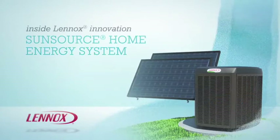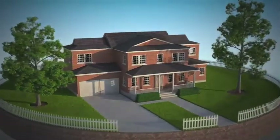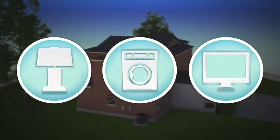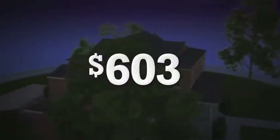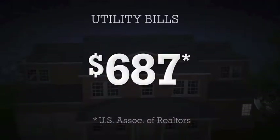The Lennox SunSource Home Energy System offers an out-of-the-box solution that can save energy without the high costs associated with traditional solar installations. Every day, you use electricity to power everything from lights and appliances to computers. And it adds up. In fact, it can cost hundreds of dollars a month in utility bills. In some cases, you can spend as much as an entire house payment on just electricity.